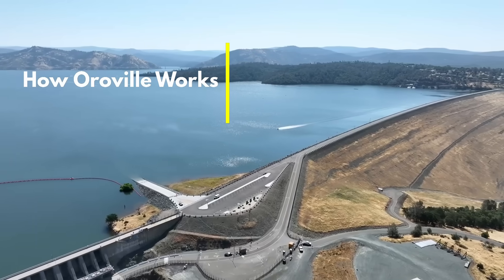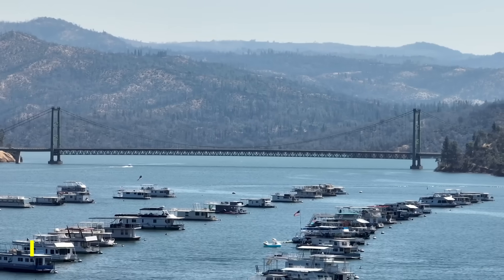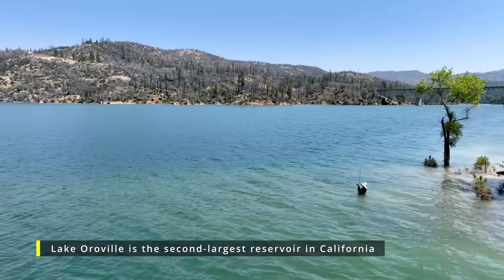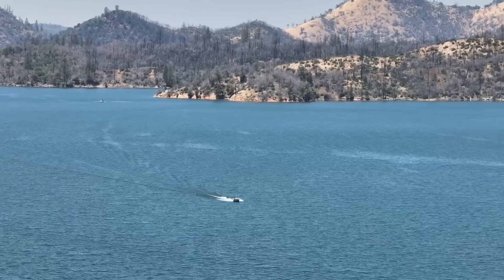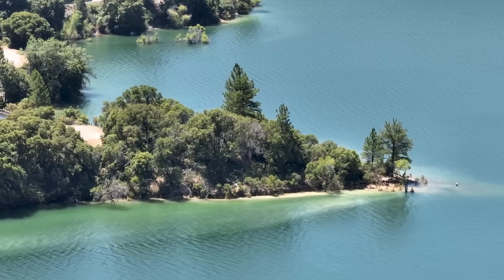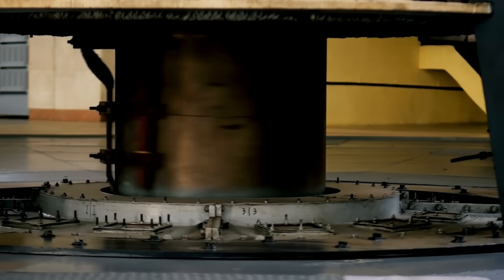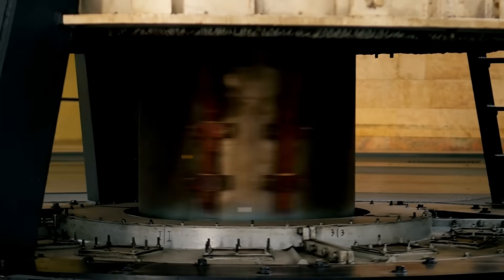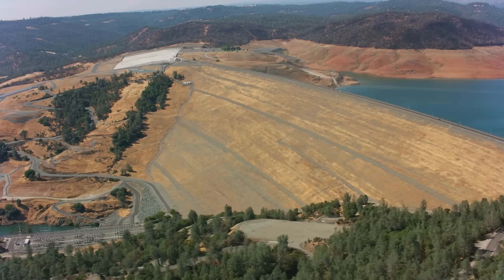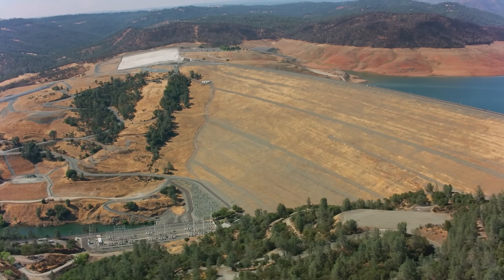Before getting into how releases from Oroville Dam work, let's review all the components that make up the Oroville-Thermalito Water Management Complex. The entire complex is centered around Lake Oroville, the primary storage facility within the California State Water Project. Oroville serves a variety of purposes including hydroelectric power generation, flood control, environmental management, irrigation, and water supply. The complex includes several major components, each serving specific roles within the system.